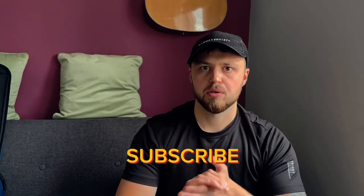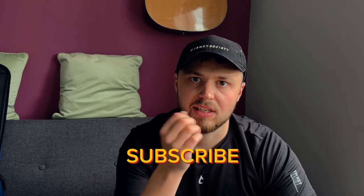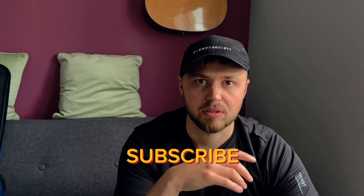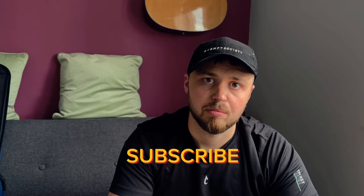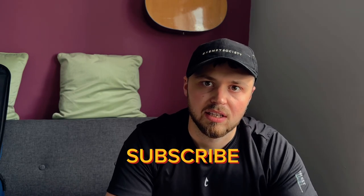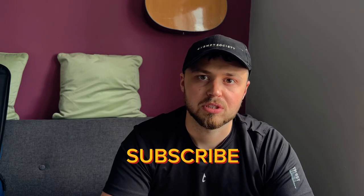I hope you enjoyed this video and you like the gear I'm taking. If you have any questions about the gear, drop a comment below. If you liked the video, please subscribe and give it a like, and we'll see you in Rhodes. Bye!